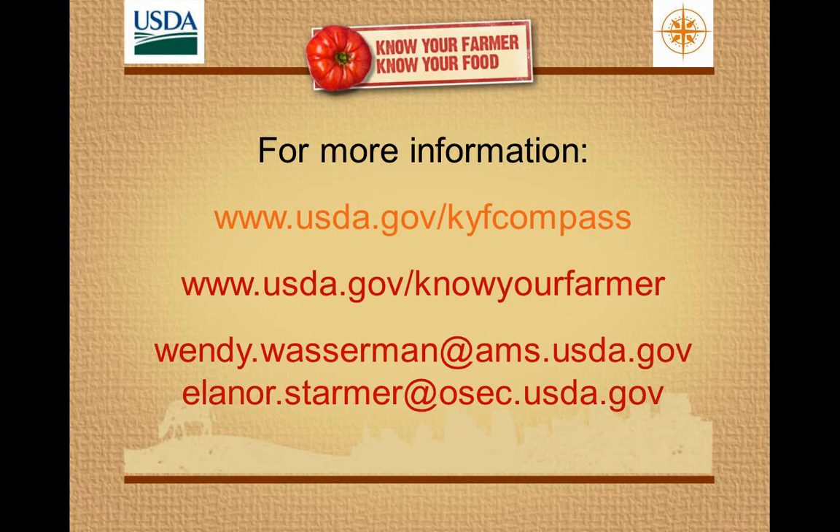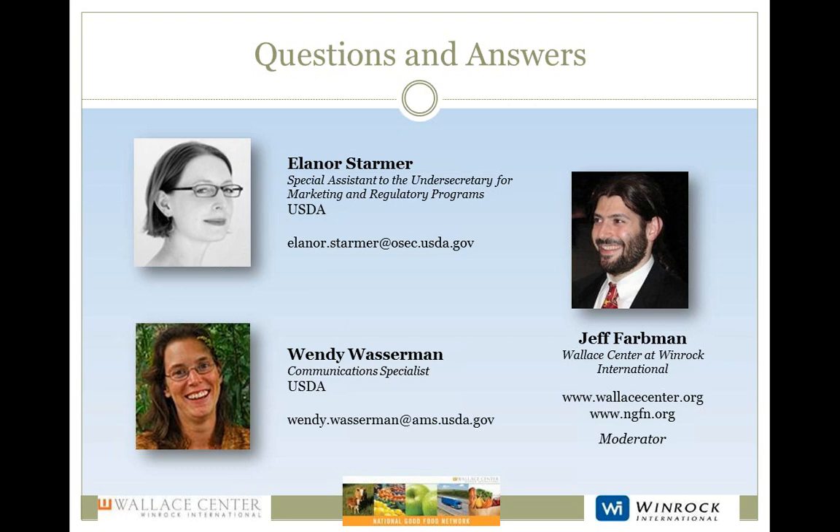This is Jeff again. I'm here to ask some questions — there are a very large number of fantastic questions, so we will try to hit as many as we possibly can within time limits. One question is, can the Know Your Farmer, Know Your Food tagline be used in marketing materials, or is it restricted to USDA use only? The answer is yes, it can be used. The Know Your Farmer, Know Your Food language is not trademarked. We want people to use it — just with the knowledge that it doesn't imply any kind of endorsement.